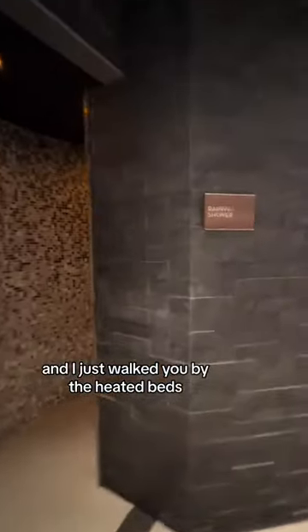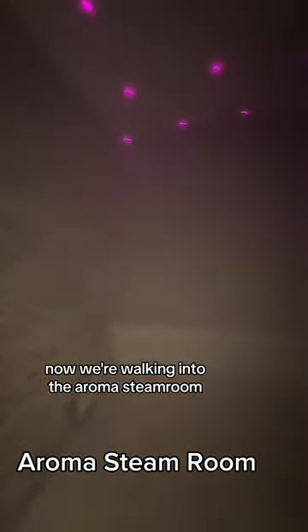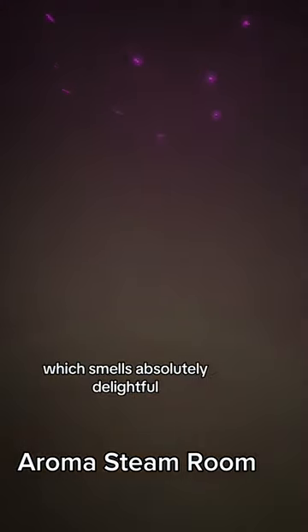I just walked you by the heated beds and now we're going to go into the rainfall shower. This is of course very luxurious and the lighting kind of changes to keep the mood going. Now we're walking into the Aroma Steam Room, which smells absolutely delightful.